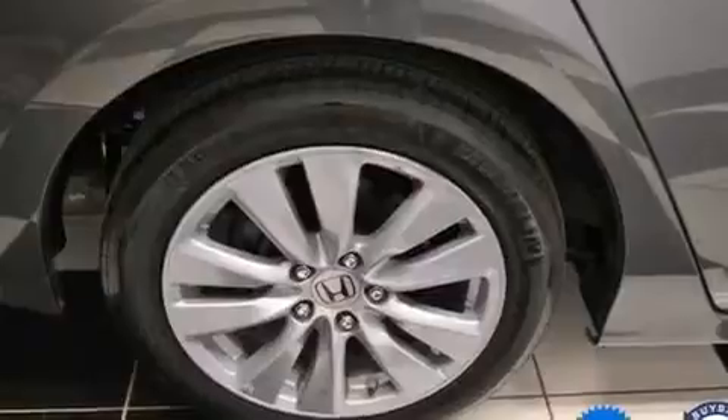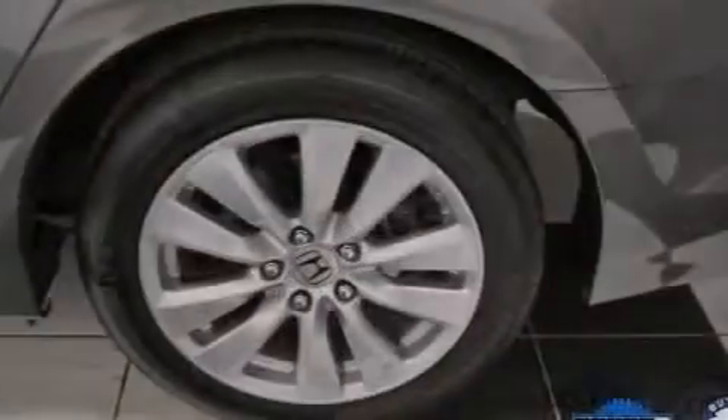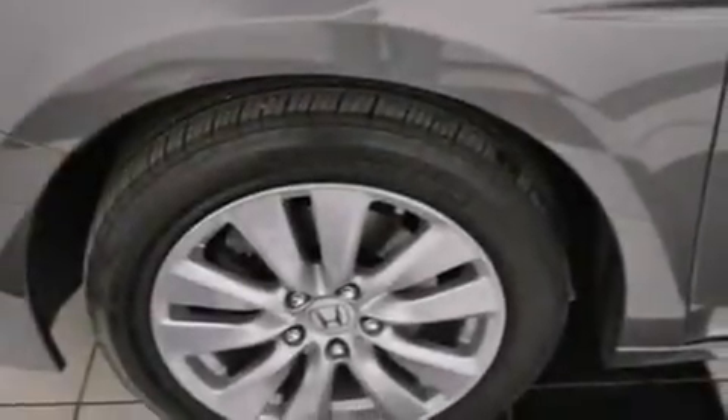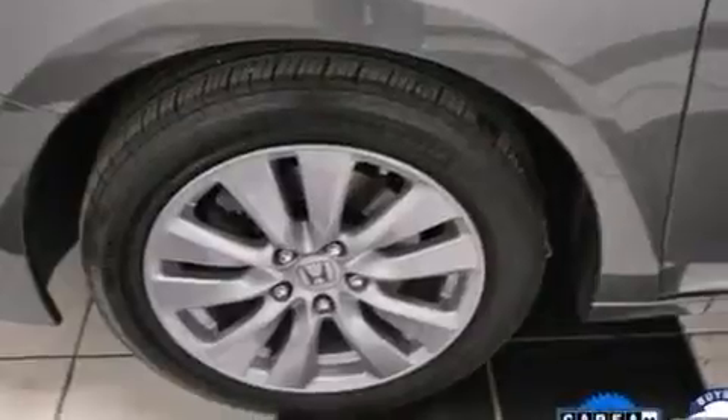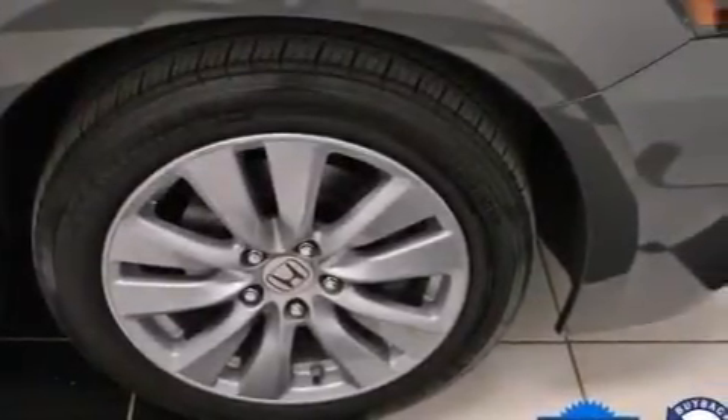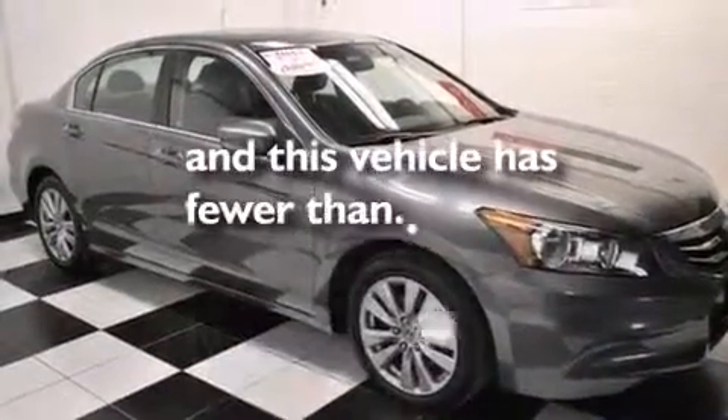The following features are also included: a multi-function display, air conditioning, cruise control, a CD player, a passenger side vanity mirror, 12-volt power outlets, rear curtain airbags, latch-ready child seat anchors, a pass-through rear seat, and this vehicle has less than 36,000 miles.